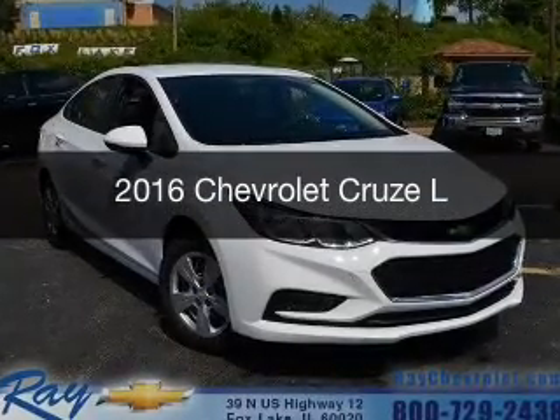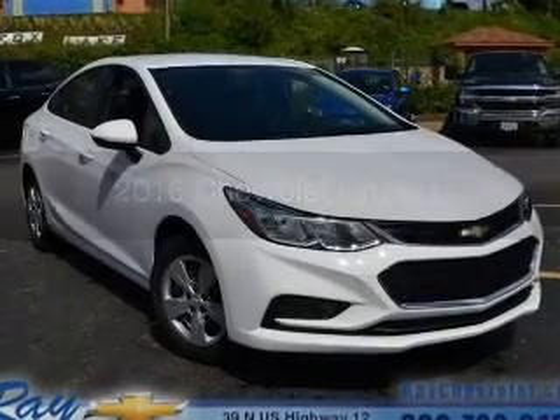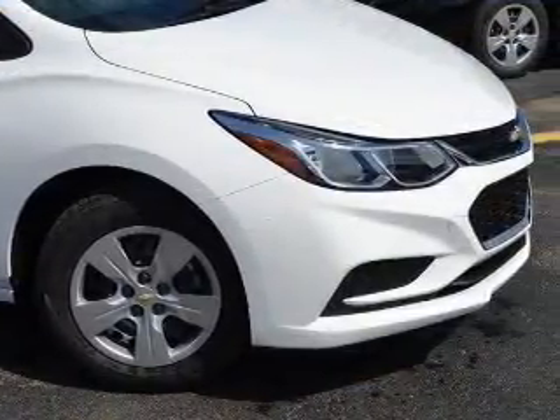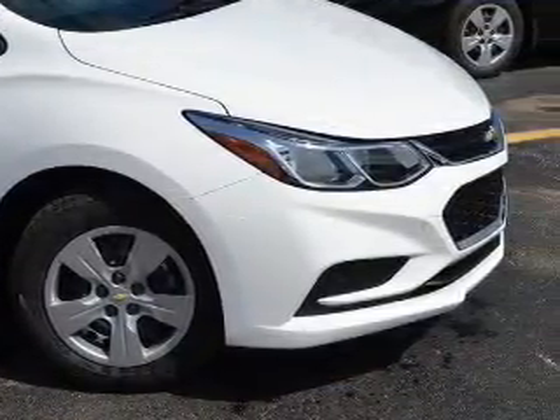This is a new 2016 Chevrolet Cruze. It's powered by front-wheel drive, a 1.4-liter, four-cylinder engine, and a six-speed manual transmission.